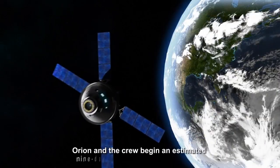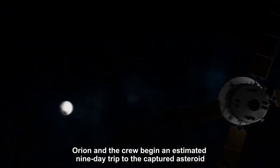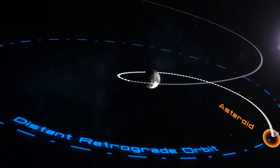During the asteroid redirect mission, the Orion spacecraft and crew will launch atop the Space Launch System heavy lift rocket. From there, the spacecraft and crew will embark on a 9-day trip to the captured asteroid, during which Orion would swing by the moon to pick up speed. It's called a lunar gravity assist — watch Apollo 13 if you don't know.